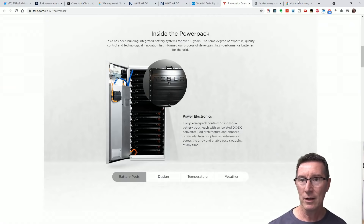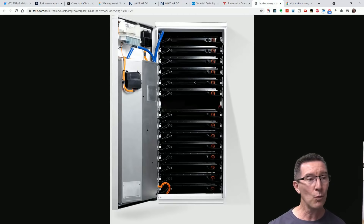Let's actually have a look inside one of these containers. You can see there are individual slabs here. These would probably be 2170 cells in there — the standard Tesla cells from their Gigafactory. And then you've got water-pumped liquid cooling up here, like thermal management. These are in racks and you can slide them in and out.